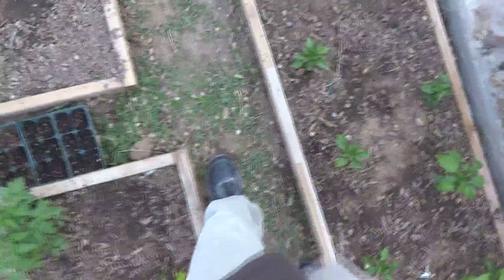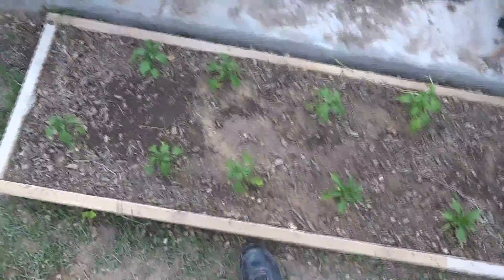He went ahead and grew some itty bitty lettuce too. And you can see his highlander peppers — this one's not doing too well, but highlander peppers all the way down. This one's humongous — look at the size of that compared to my pinky. And over here he's got his jalapenos, all laid out pretty well.